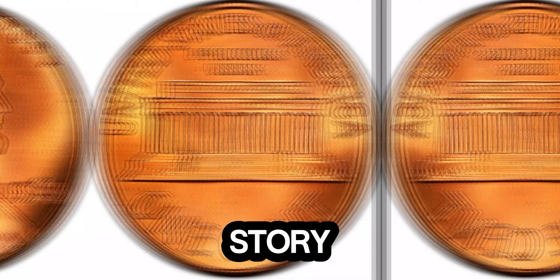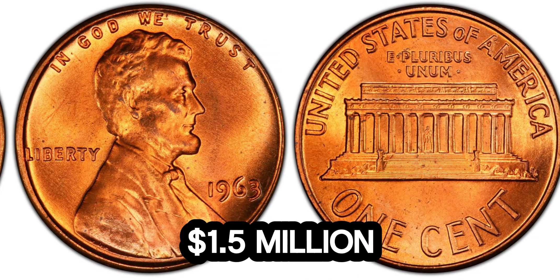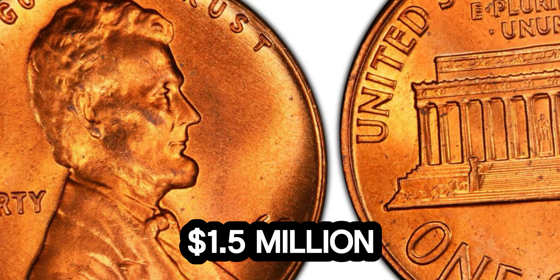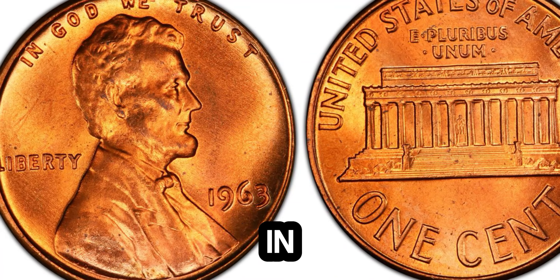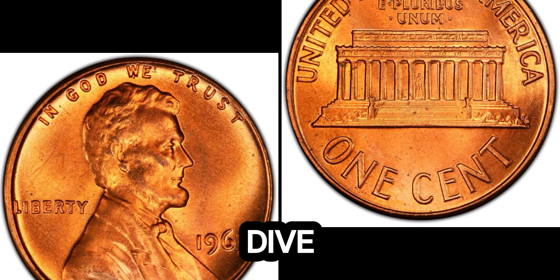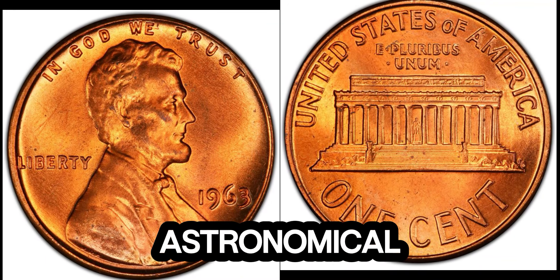We've got an incredible story about a seemingly ordinary coin that's worth a jaw-dropping 1.5 million dollars. A 1963 Lincoln penny with a current market value of 1.5 million dollars. This penny may look like just another coin you'd find in your pocket change, but there's something extraordinary about it. So, what makes this 1963 Lincoln penny so special? Let's dive into the history, the unique features, and why collectors are willing to pay such an astronomical price for it.